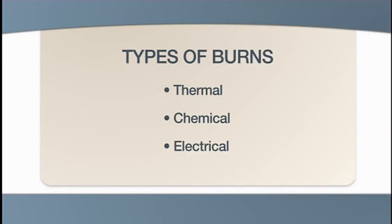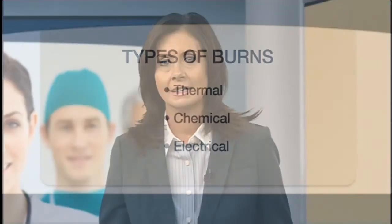Electrical burns happen when someone comes in contact with electrical current, such as a live power line. The severity depends on the type of current, amperage, voltage, and duration. Electrical current through the body causes more subdermal damage than thermal or chemical burns, so a person may show little evidence of a burn on the surface, but suffer severe internal injury.